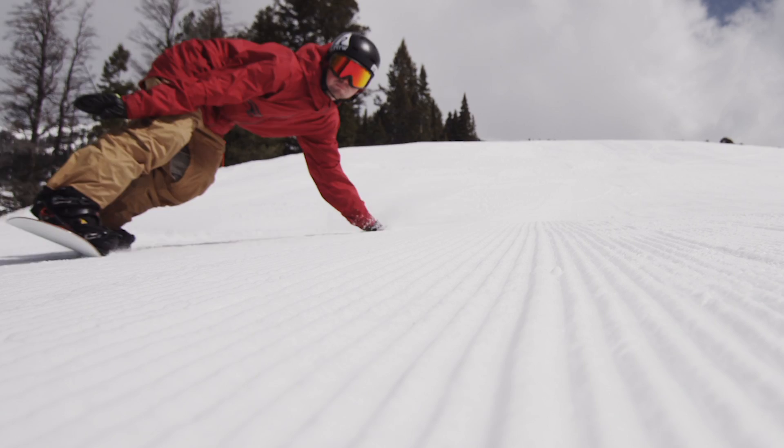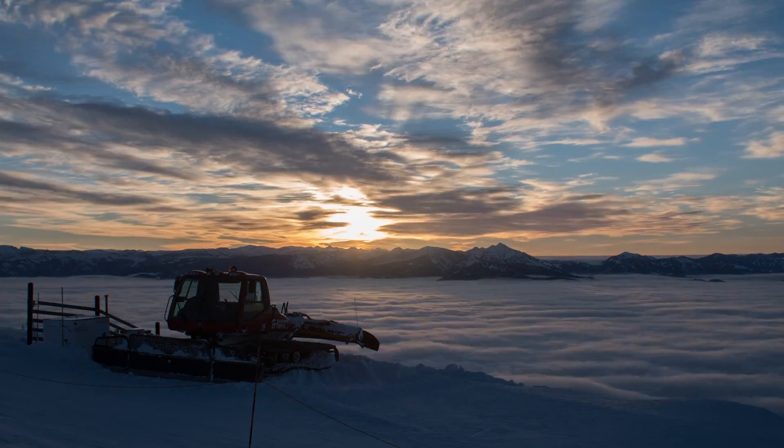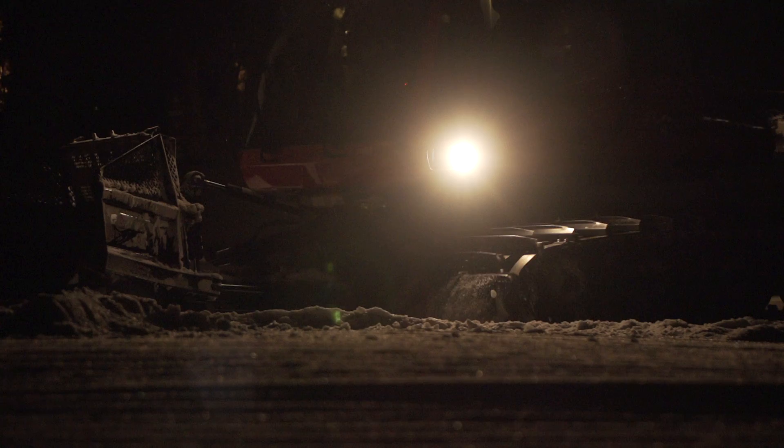Not many people realize how much work goes on behind the scenes every night to make the beautiful corduroy that people love to ski. Every night when the lifts shut down and the skiers head home, a fleet of 10 snowcats works all night long to transform these slopes.